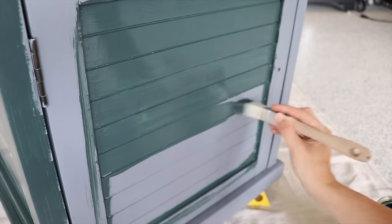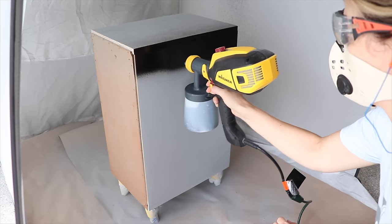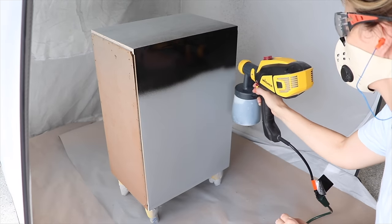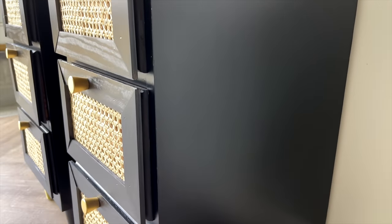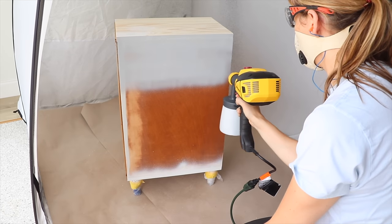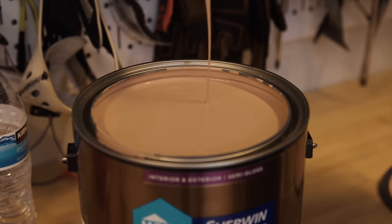Another all-in-one paint I really enjoyed is Wise Owl One Hour Enamel. I've both brushed and sprayed it, and I enjoy spraying it a lot more, but it dries so nicely, levels out beautifully, and gives you a hard durable finish. I do always prime underneath that one — the company recommends it and it's just going to help with adhesion.